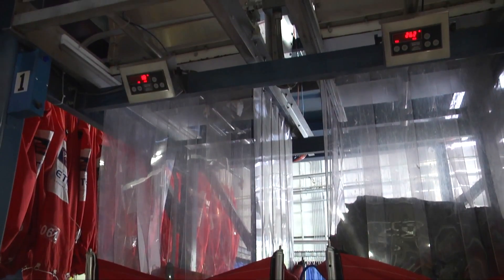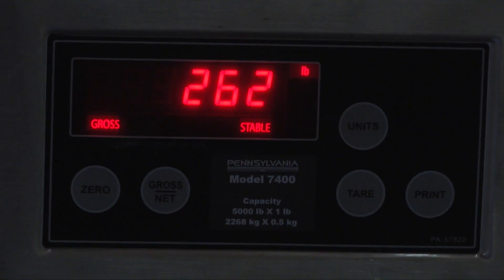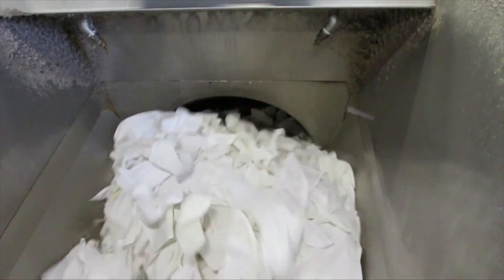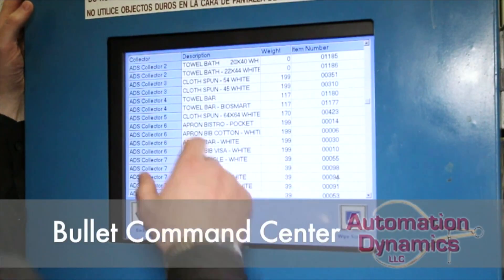Because of this fast, efficient movement, storage, and effective staging for washing your soil linen, our customers that have used this system have seen substantial increases in production.